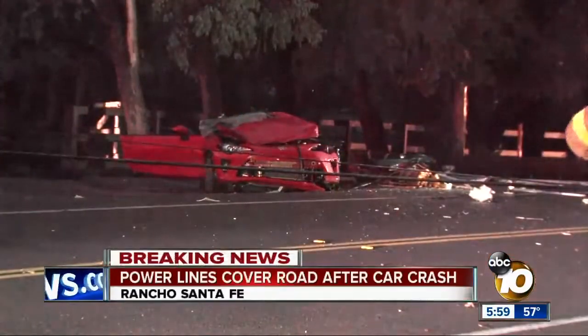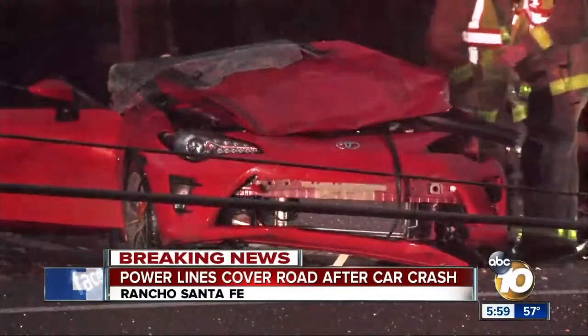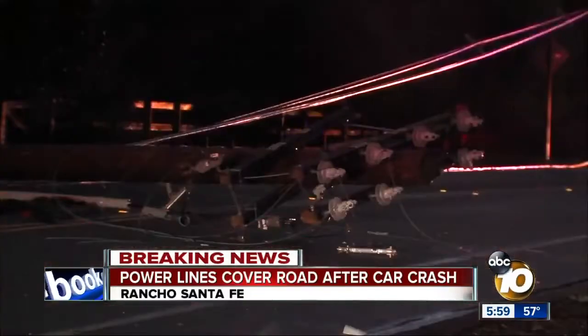An ugly crash in Rancho Santa Fe crushes a car and sends live power lines sprawling across the street. We want to get right to our reporter McKenzie Maynard. We're learning that SD Genie just got there to cut those power lines.